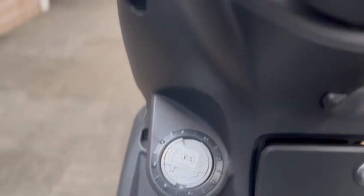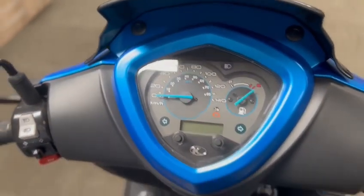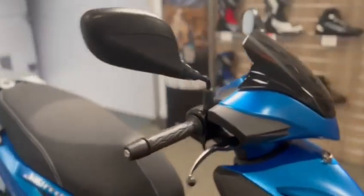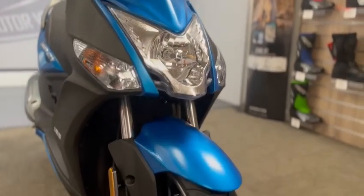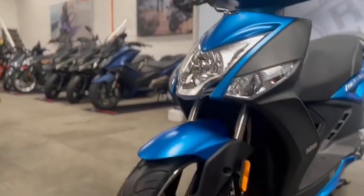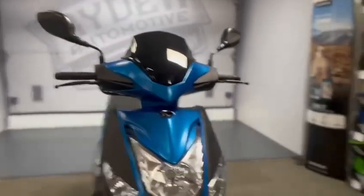The fuel cap is nice and easy to access. It's a lovely blue colour. We can get this scooter ready for you within a few hours - at the moment, at the time of this video, we also do have a black one.